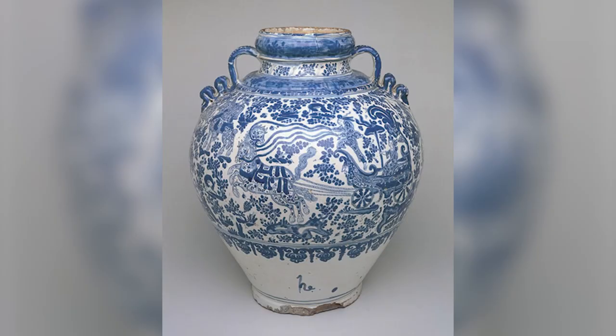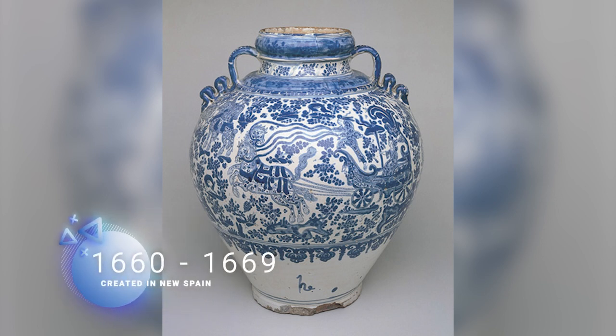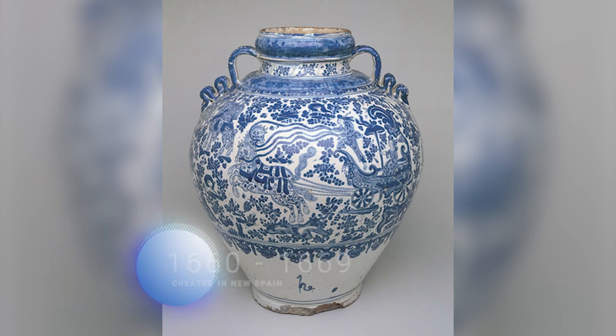Today, we are going to be discussing a serpentine handled jar created by Damien Hernandez. This piece was created around 1660-1669 in the territory of New Spain. The inspiration for this jar comes from China and Europe.